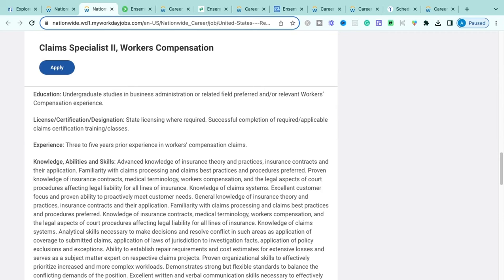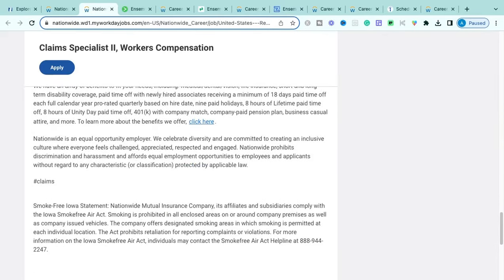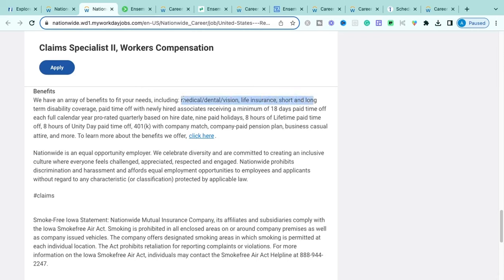For the Workers Comp Claims Specialist role, a state adjusting license is needed — if you don't have it, you can complete licensing training and classes once hired. They're looking for three to five years of prior experience within workers' compensation claims. Required knowledge includes excellent customer service, insurance contracts, medical terminologies, workers' comp law, legal liabilities, and different lines of insurance such as auto and homeowners.